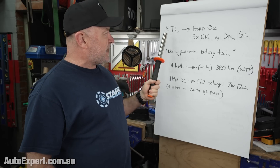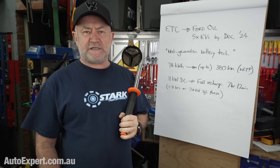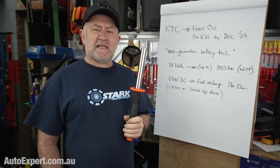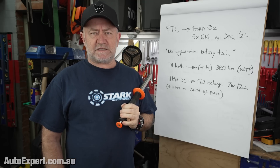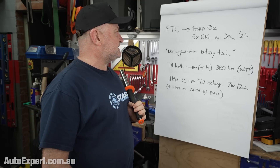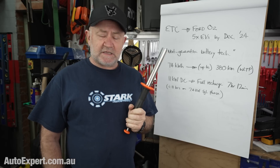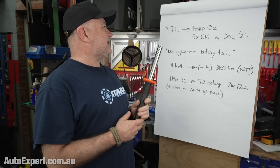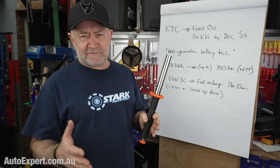Ford has this plan for EVs in Australia which is basically five of them by the end of 2024, so they've got some time to roll it out and we'll have to endure the endless PR prick-teasing. We do know from last week's press release that the e-Transit Custom is part of that plan, so it's going to be here between now and the end of the year after next.